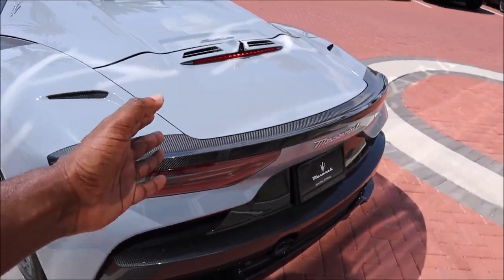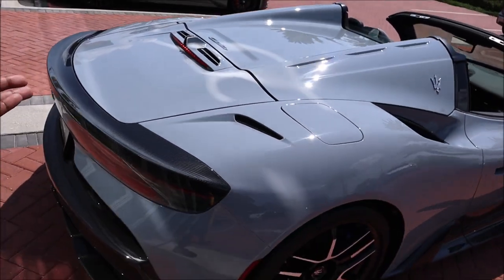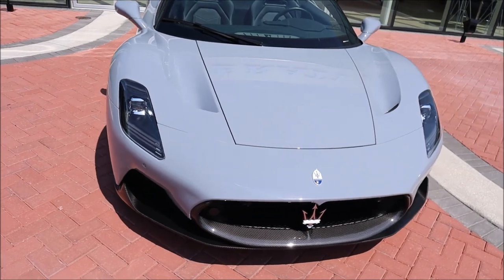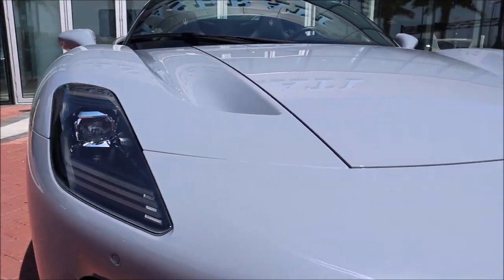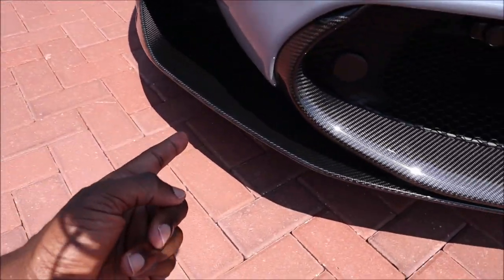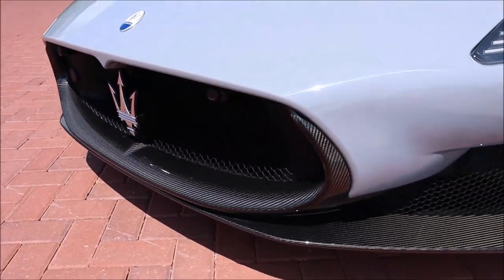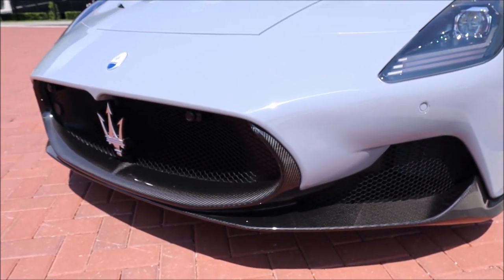The MC20 Cielo — you can see the badge right there on the hood. This is a mid-engine supercar, so there's a big difference there. Right up front, starting with anything different from the normal MC20 coupe — nothing, right? It's still beautiful. You still have your LED headlamps, your Maserati insignia, your big Maserati Trident up front, and you have the carbon fiber body kit. You can see the carbon fiber front bumper — basically the front bumper is done in carbon fiber all the way around. That looks premium, and that price is premium — just under $40,000 for the carbon fiber kit.